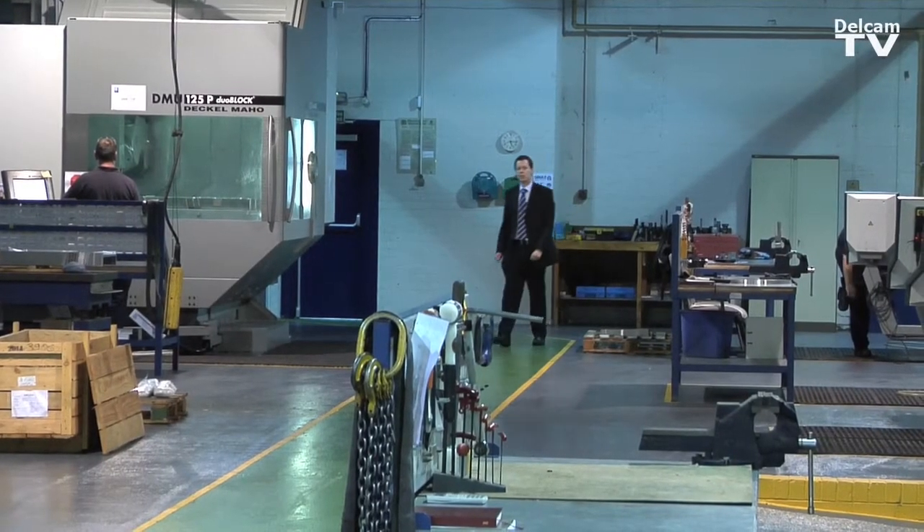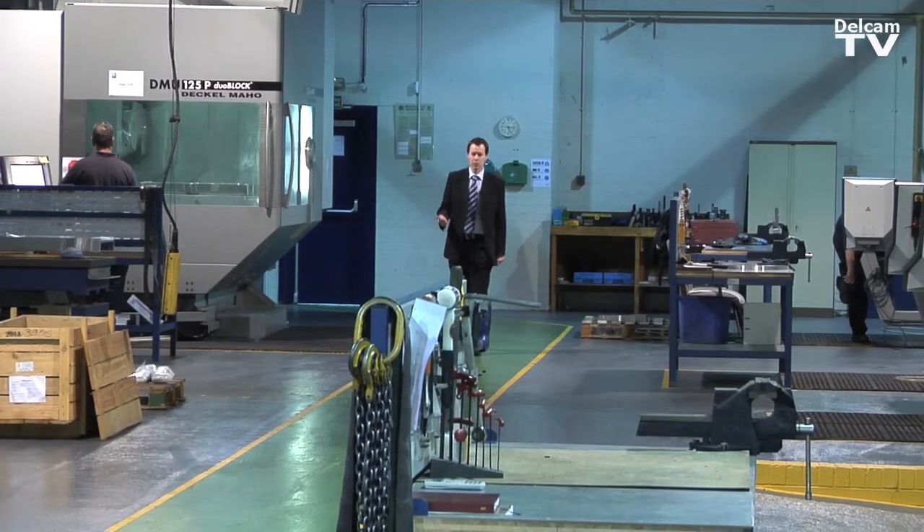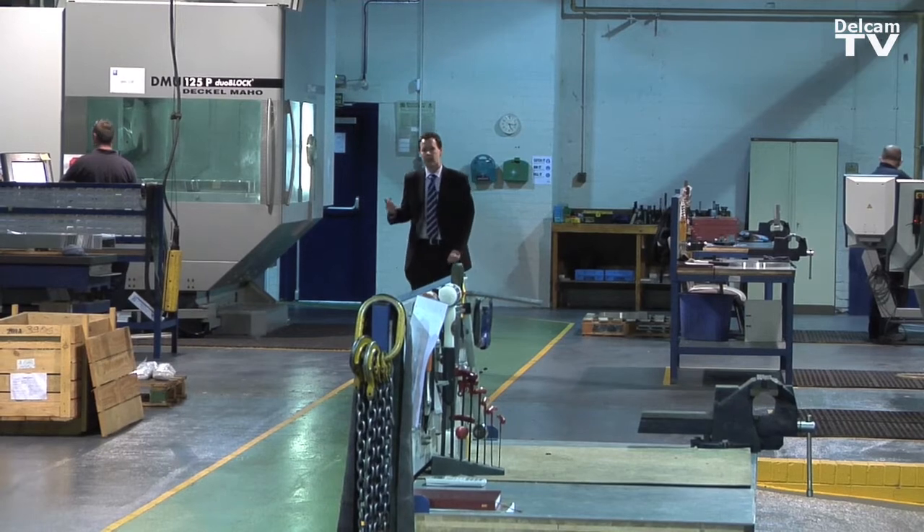Here we are in Holligate Aircraft Components Limited. This is one of Hydera Products' five tactical machine shops. This place was set up in 2006 for tactical offloaded work from BAE and Airbus.